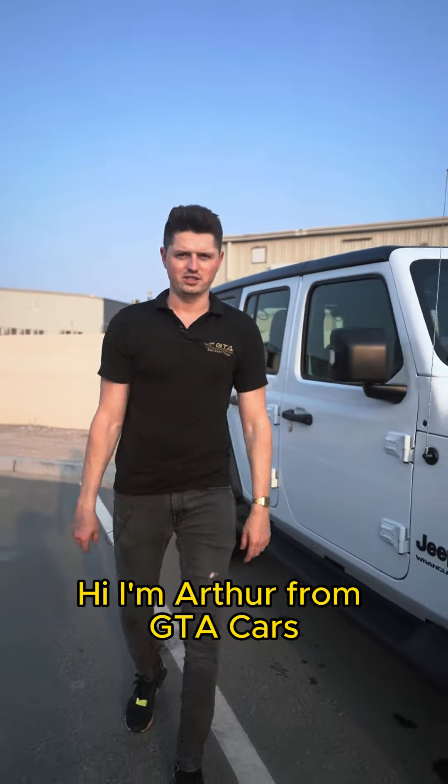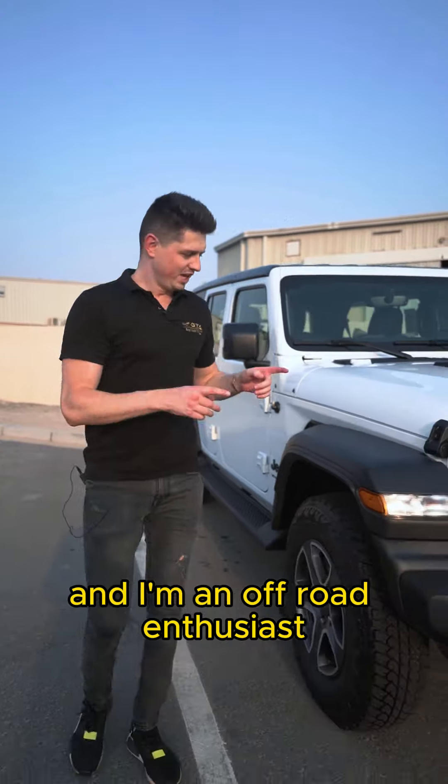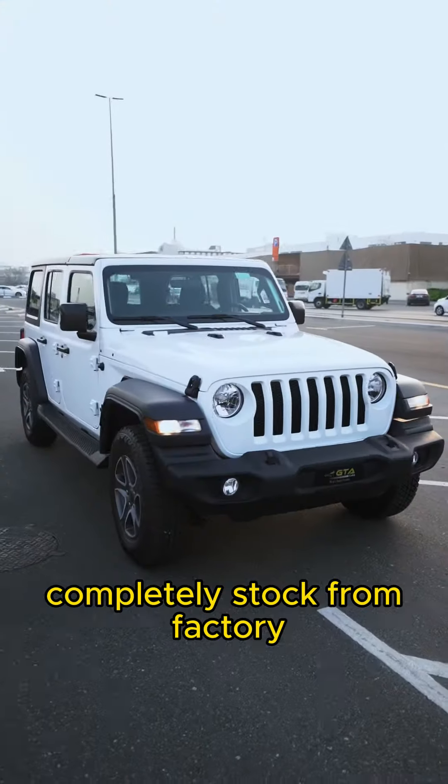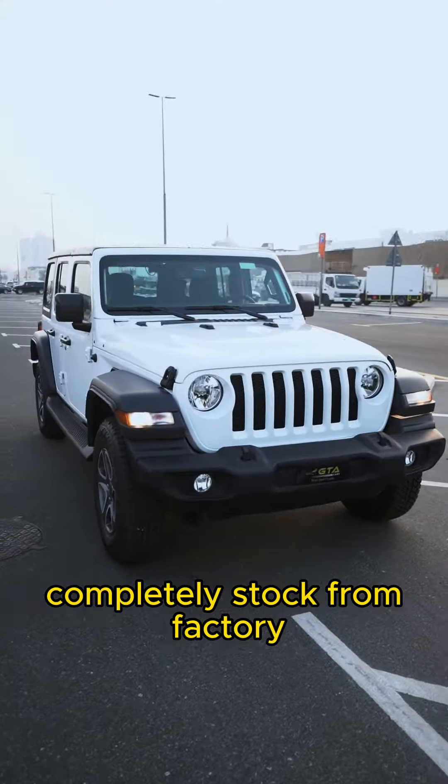Hi, I'm Arthur from GTA Cars and I'm an off-road enthusiast. Here we have a 2023 brand new Jeep Wrangler completely stocked from factory. On top of being a really simple and reliable 4x4, the Jeep Wrangler can become a real beast in the desert, especially when you modify it.